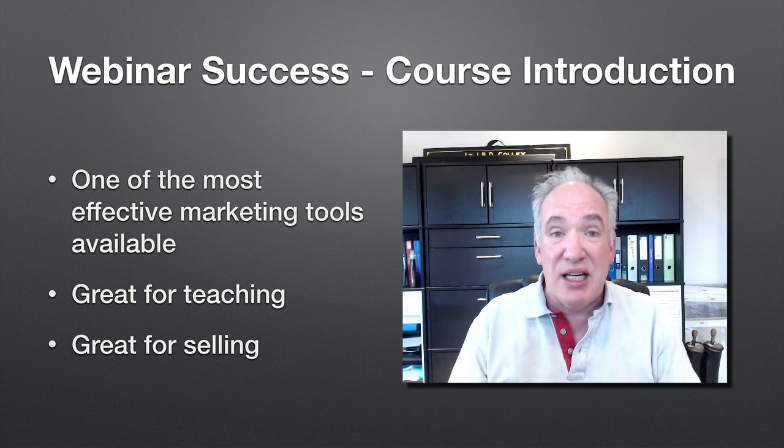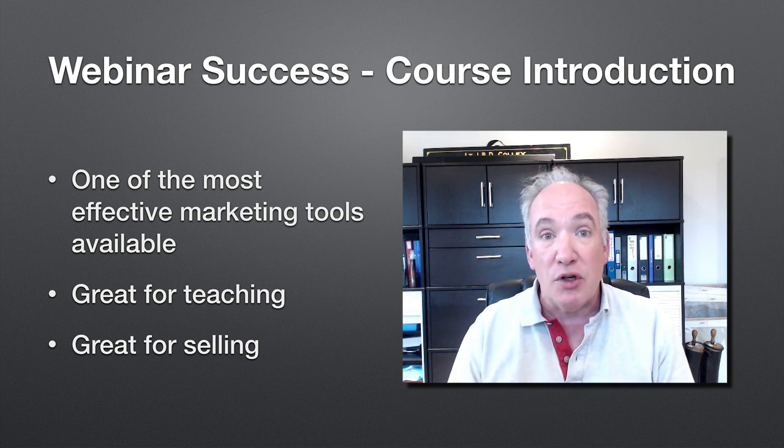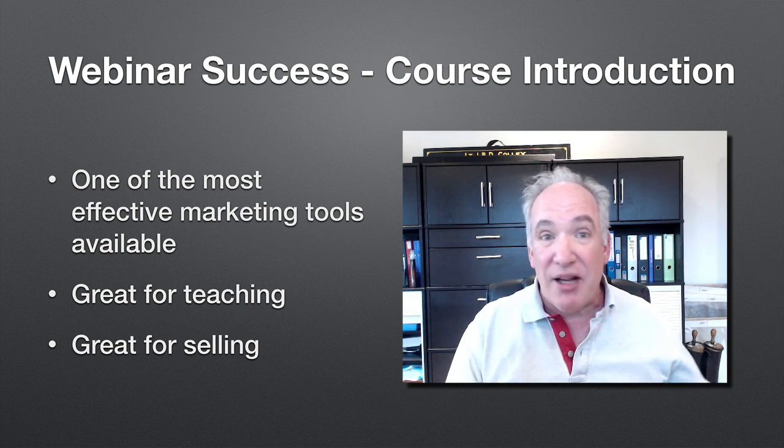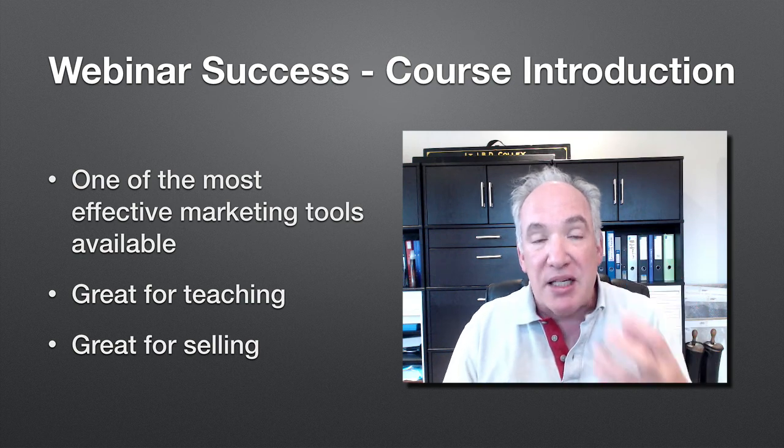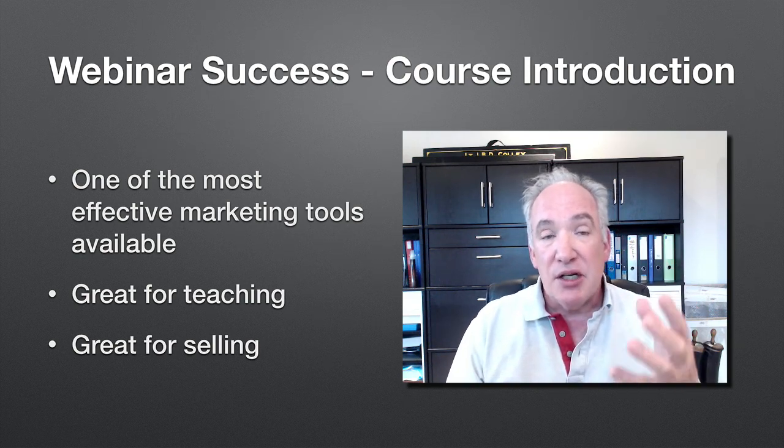it becomes very easy for students and for people to find your webinars and to watch them for free without you having to do anything else. And of course it's amazing for selling, and it's particularly good for selling higher ticket items. So if you're interested in doing that, you definitely want to take a look at this.